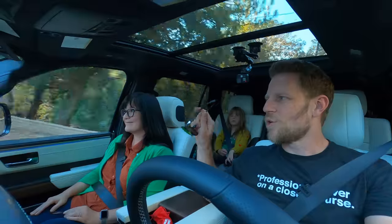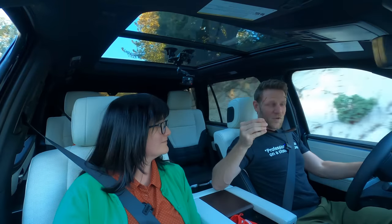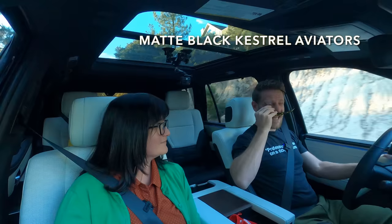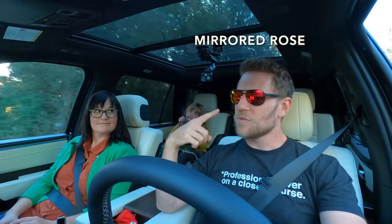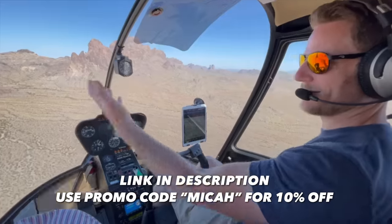Quick shout out to the sponsor for this video: Flying Eyes Sunglasses. My preferred glasses are these matte black Kestrel Aviators with the mirrored rose lenses — I love this combination, I think it looks great. If you'd like to get Flying Eyes of your very own, click the link in the description below and save 10% when you use the promo code MICAH. She's got magnetic tinted lenses on her ophthalmic line.